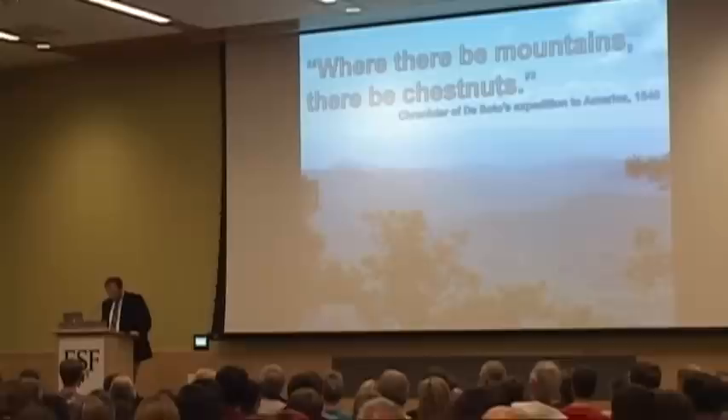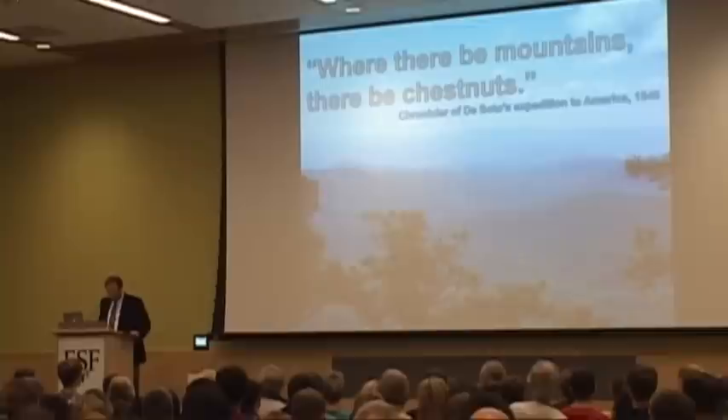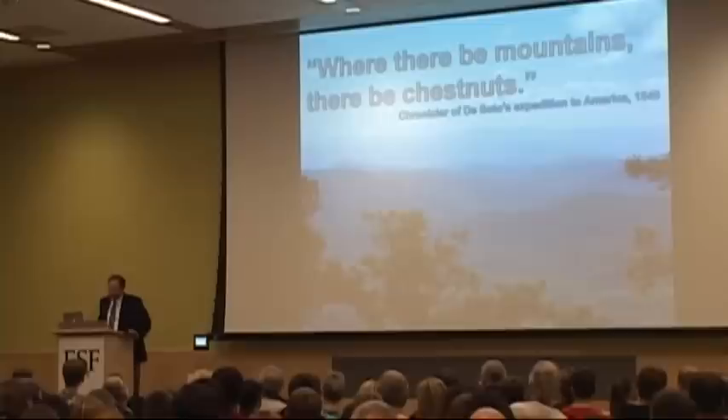American chestnut was not just one of many tree species in the eastern deciduous forest — it was the tree species, often the most abundant tree in many stands throughout the eastern U.S. I don't think there was ever a more valuable tree ecologically and economically. And Bill's and Chuck's encore will be the American Elm. What a career.